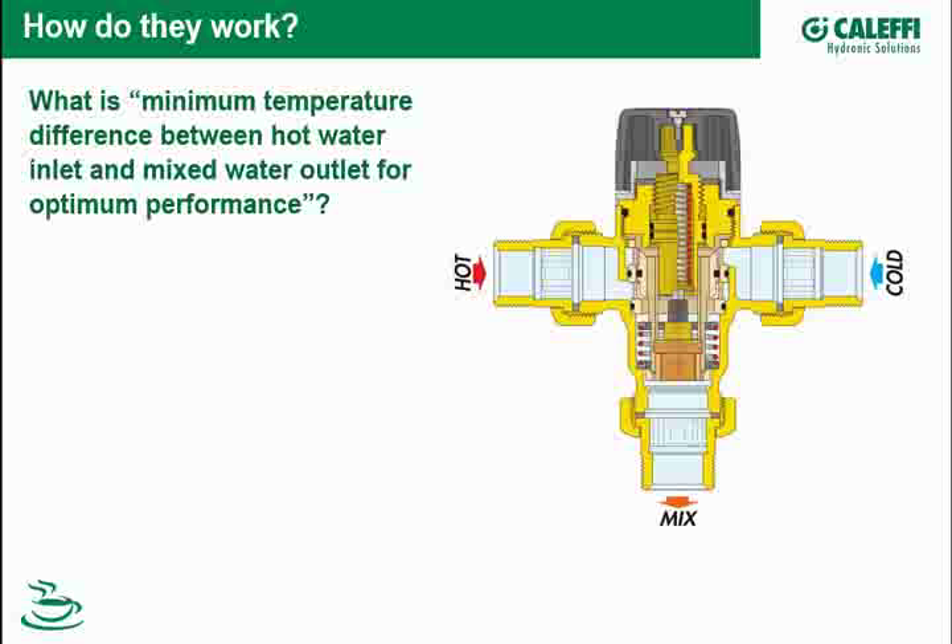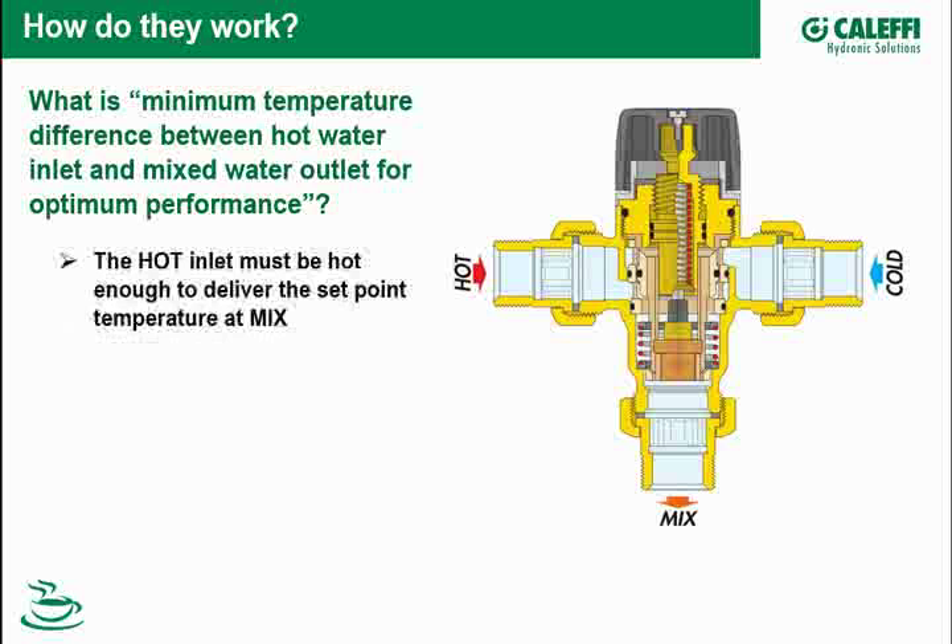We sometimes get the question: what's the spec about having a minimum temperature difference between the hot water inlet and the mixed water outlet for optimum performance? You need to have enough hot water at the hot port to deliver the set point out of the mixed port. If your hot inlet temperature is too close to your setting, the thermostat is operating near the end of its stroke — the hot port is almost full open and the cold port almost fully closed. You get much better response if the hot temperature is significantly higher than your mixed temperature. The spec on this valve is 27 degrees.